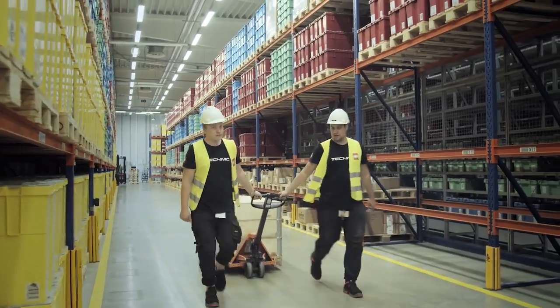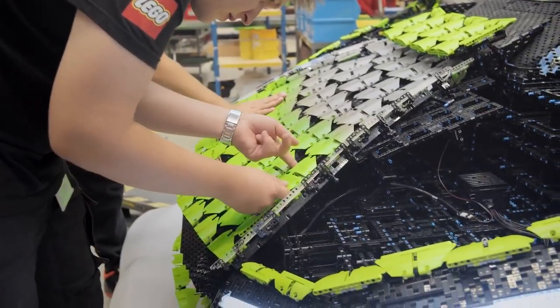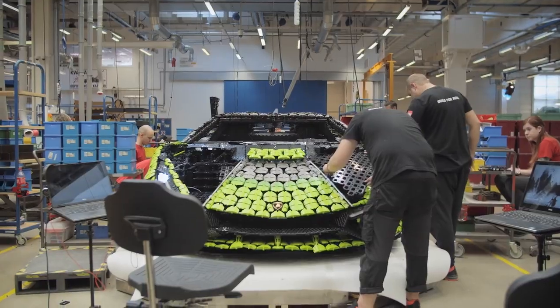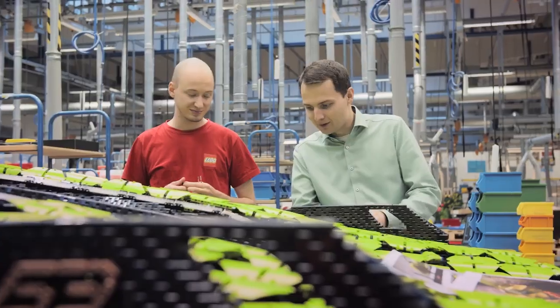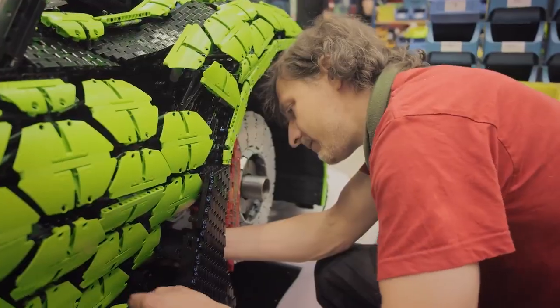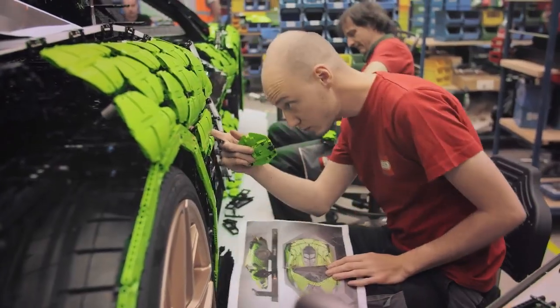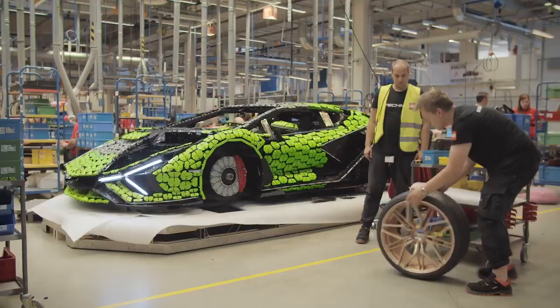There are only going to be 63 Sian FK P37s made, and every one will be unique. The idea of making ours unique as well was difficult to resist. We constantly checked in with the design team at Lamborghini, and new ideas and improvements were adapted into the build. It was here, for example, that the idea of adding lines of LED lights to the vehicle to enhance the design features came up — it also added some drama to the concept.